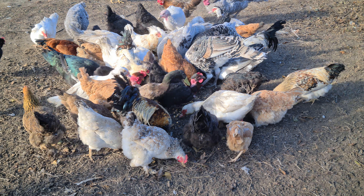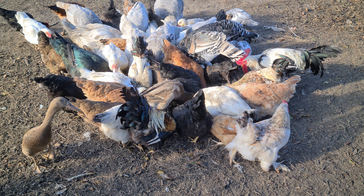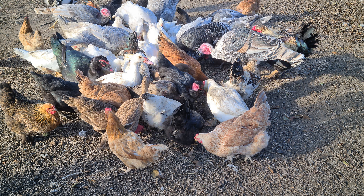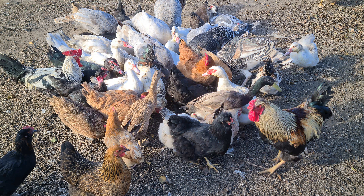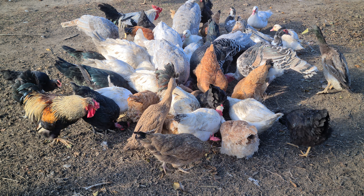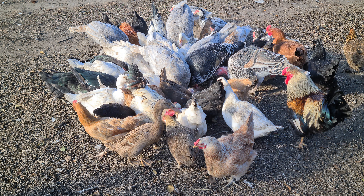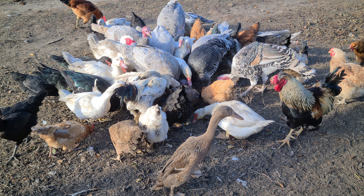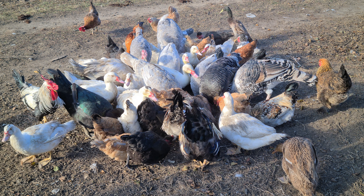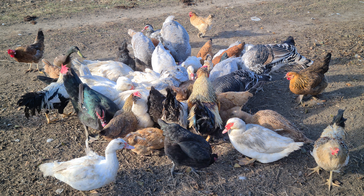Если вы планируете заводить какую-либо птицу, то имейте в виду: какая у вас погода, какие условия содержания, есть ли свободный выгул, какой у вас курятник. Нюансов очень много на самом деле. Кого-то одного слушать — это ни к чему хорошему не приведёт. Поэтому я всегда в своих видео говорю: это мой личный опыт, на моём хозяйстве, в таких-то условиях, при таком-то кормлении и содержании.